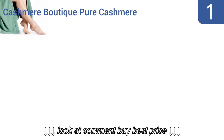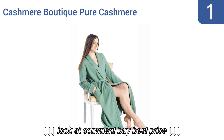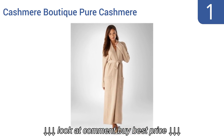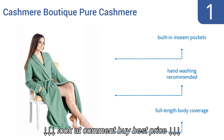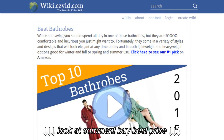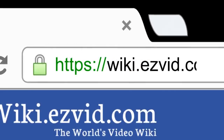And coming in at number 1 on our list, the Kashmir Boutique Pure Kashmir Robe practically speaks for itself. Made in Nepal with a three-ply construction, it's available in 17 bright, bold colours and delivers 100% pure luxury to your skin at almost any time of day. Also included is a convenient wrap-around sash. It features built-in inseam pockets and full-length body coverage. Note that hand-washing is recommended. To see all this stuff, go to wiki.easyvid.com and search for bath robes, or click beneath this video.